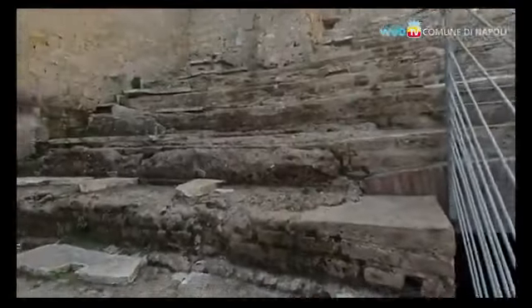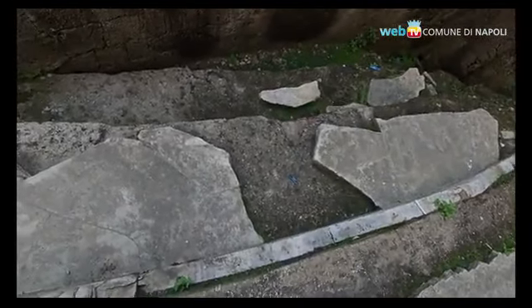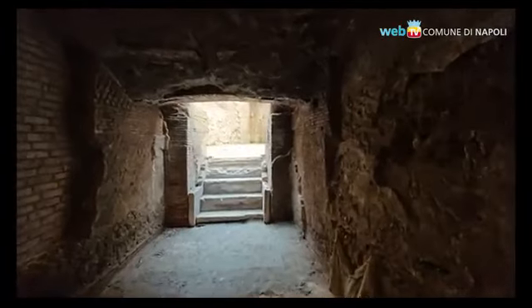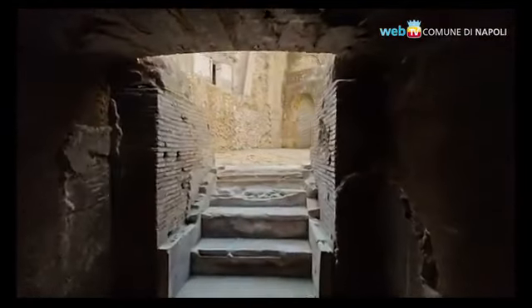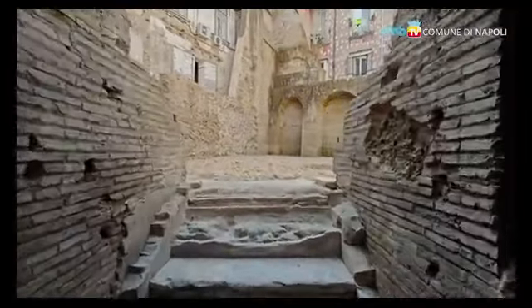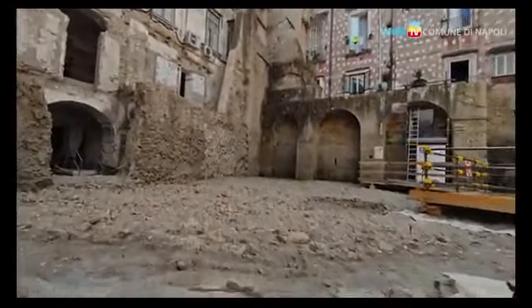Il disvelamento ha portato alla luce la media cavea ed è visibile un tratto della ima cavea, la parte inferiore. La somma cavea, invece, i gradini più in alto, è ormai perduta. Dal 1500 in poi il teatro è stato inglobato negli isolati, venendo parzialmente distrutto, ma le fondazioni poggiarono proprio sulle strutture del teatro, preservandone così gran parte.